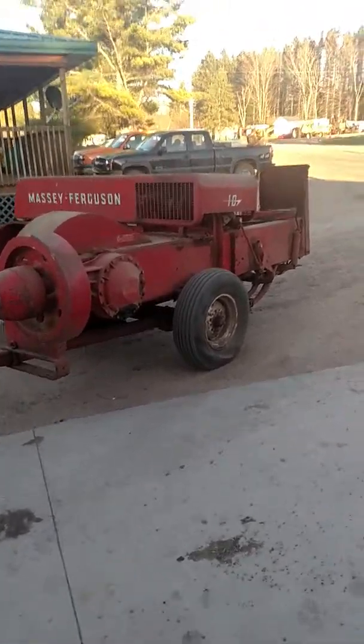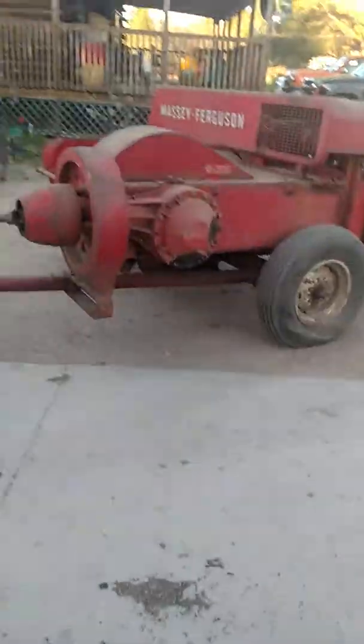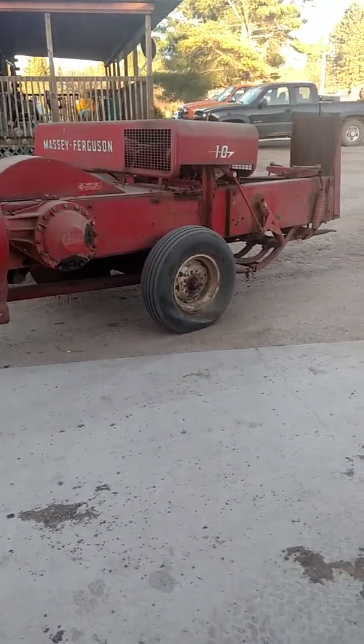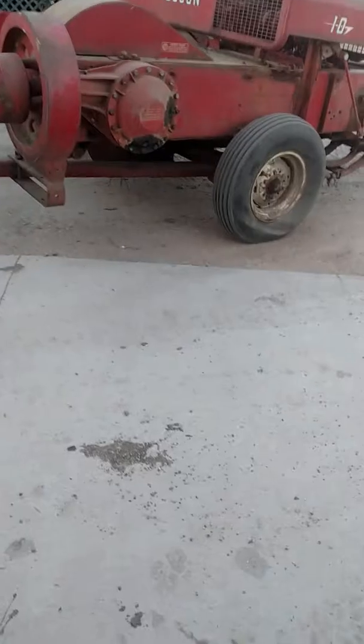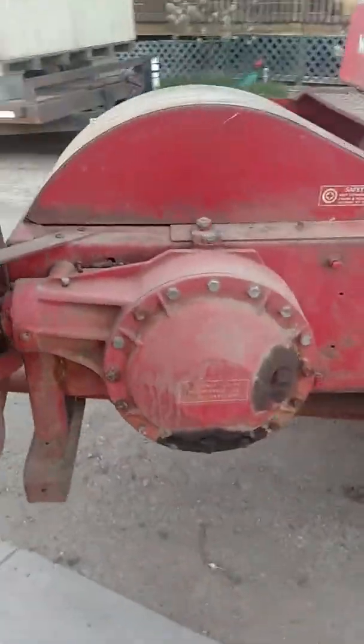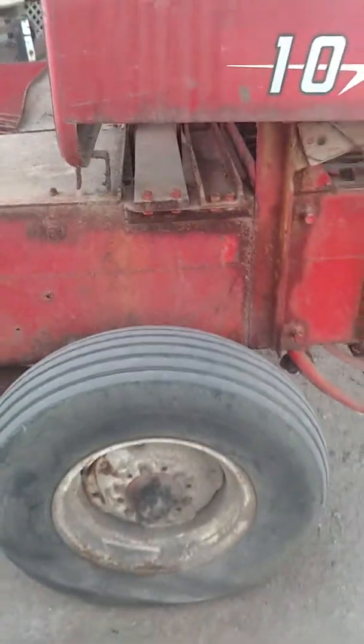I got a cool find for you guys today. This is a Massey Ferguson 10, it's a Series 10 baler. We just bought this baler a couple days ago and we just picked it up today.